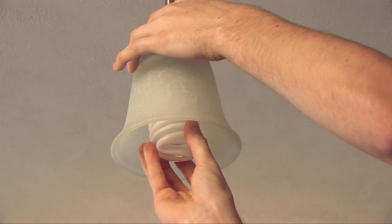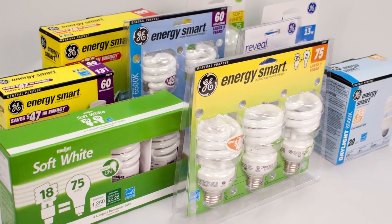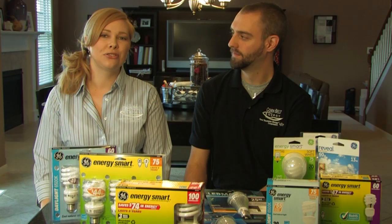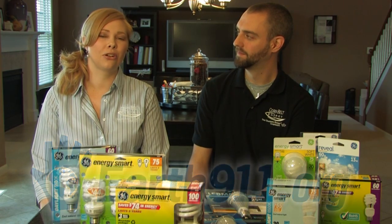We recommend that you replace bulbs in the most used fixtures of your home with energy efficient lights for maximum savings. And to recycle your used CFLs, visit earth911.org or visit your local hardware store.